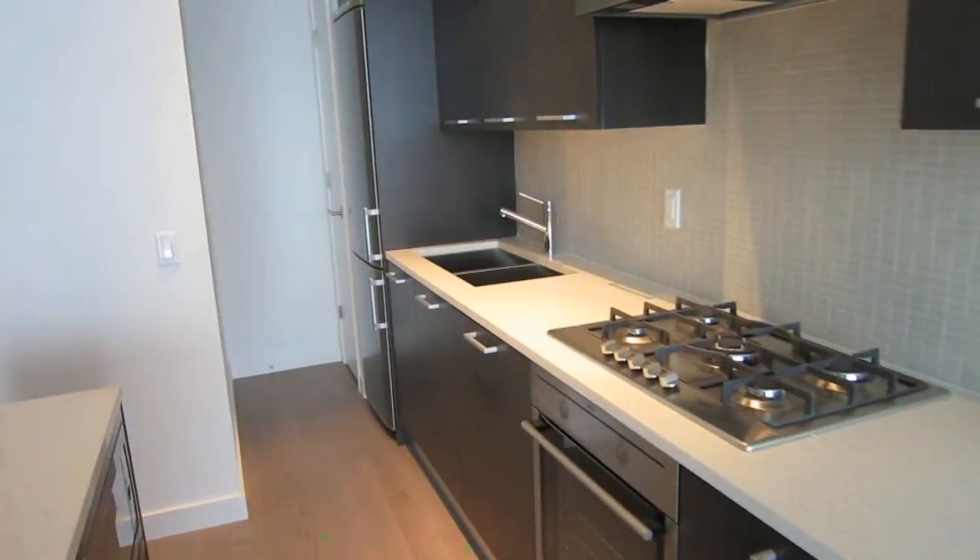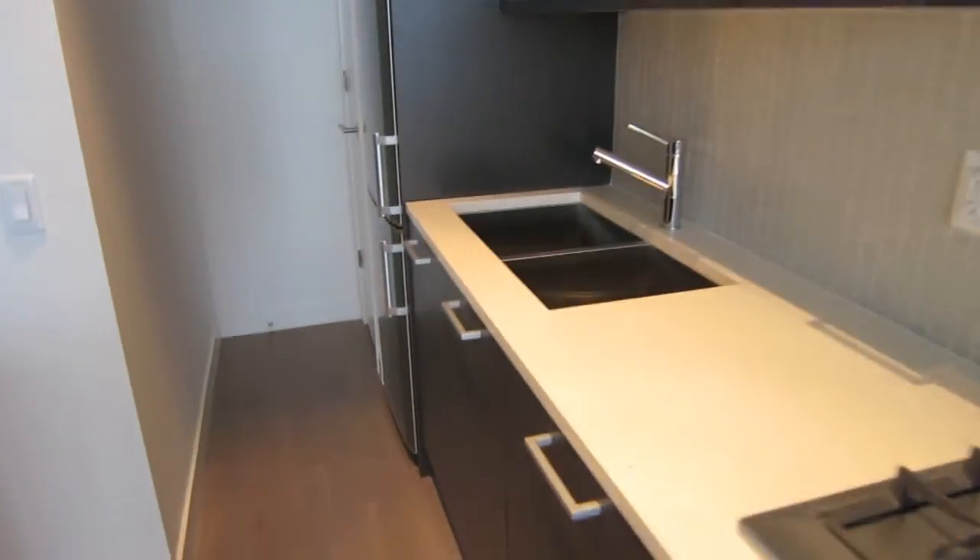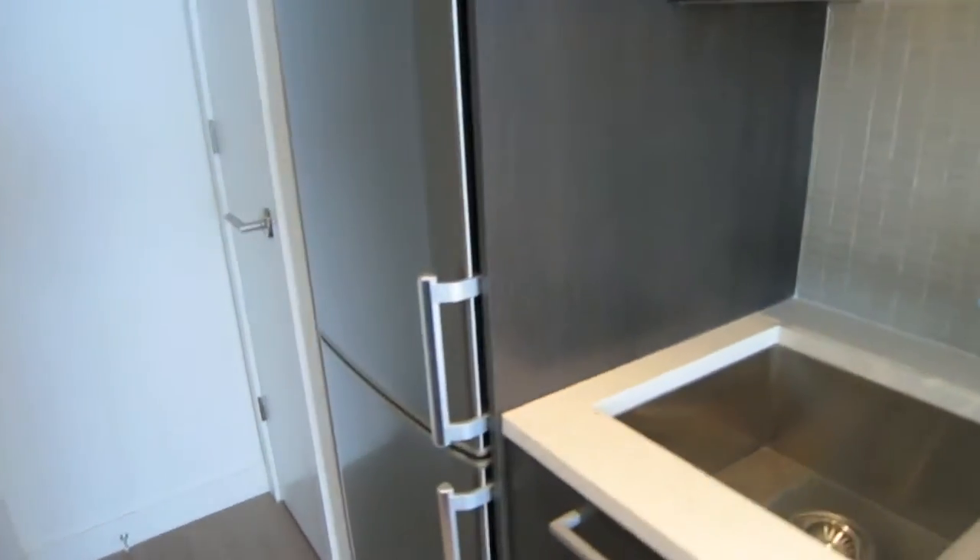They have all Scavelini cabinets and an undermount sink. Here's the fridge, and there's also this pantry.